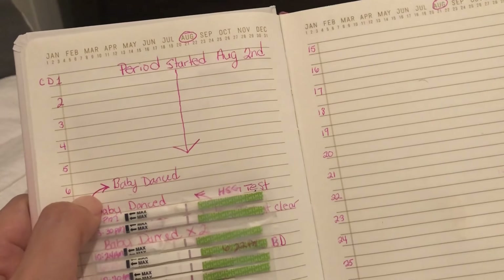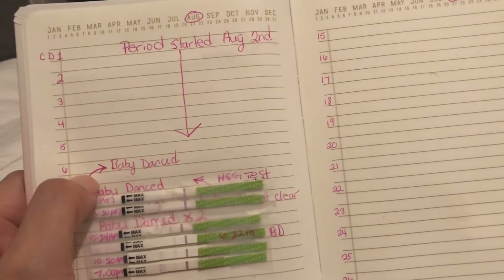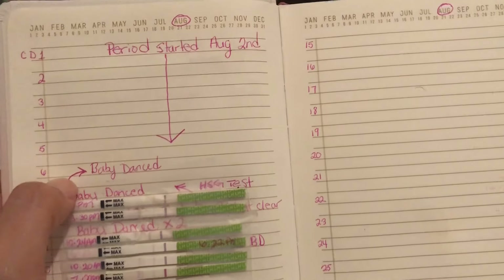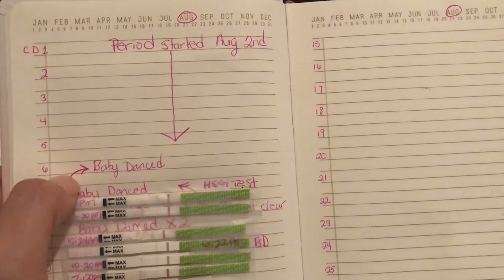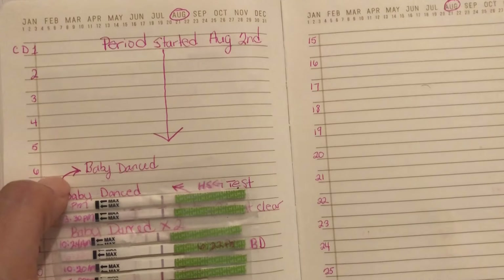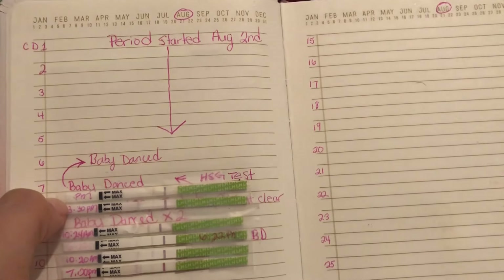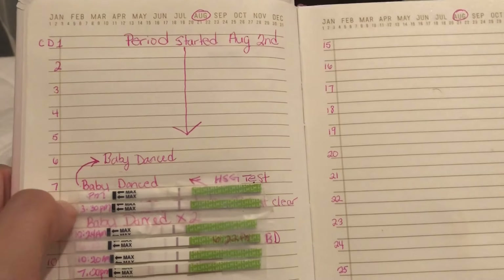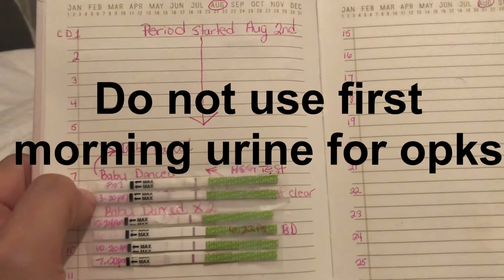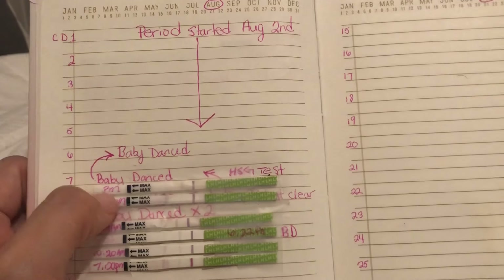We baby danced — if you don't know what baby dance means, it pretty much means we had unprotected sex. We baby danced on cycle day six, and again on cycle day seven. I didn't start doing the OPKs until cycle day seven.